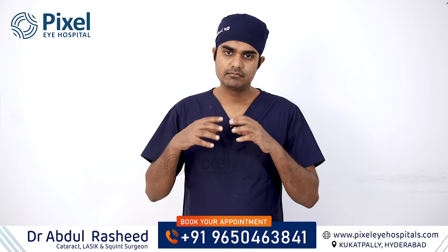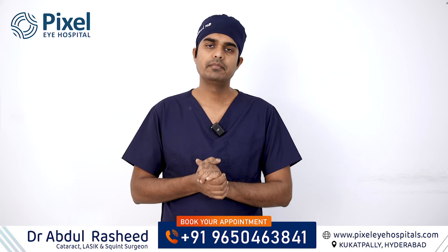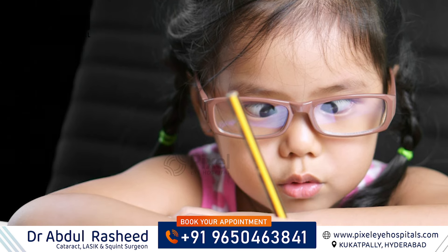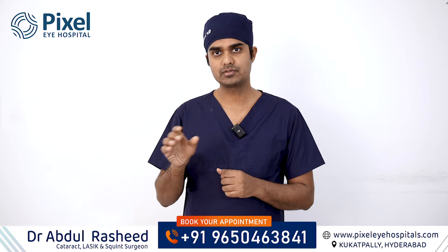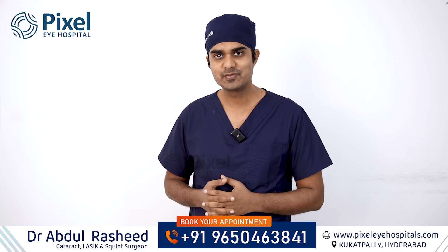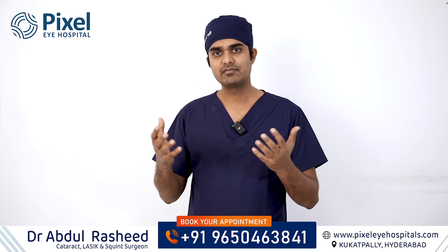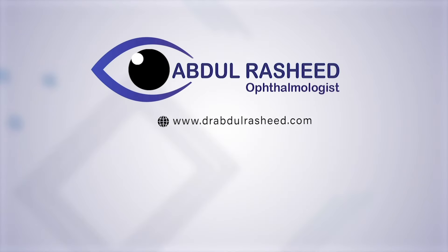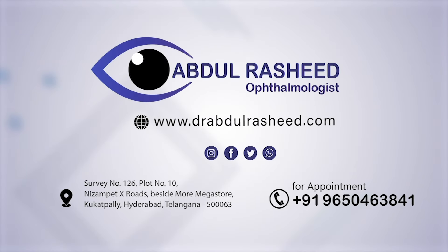So, the final answer to your question — can high glasses power cause squint? — is yes, in some cases it can. We have discussed three scenarios. I hope you like this video; please share it with someone who can find this useful. Thank you.